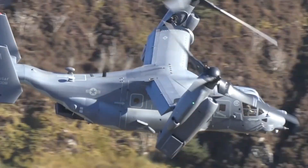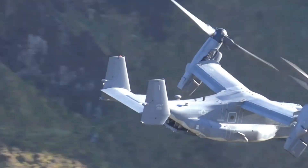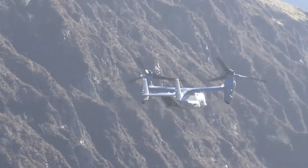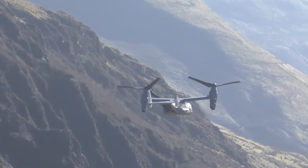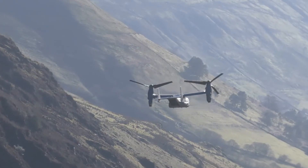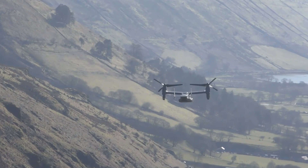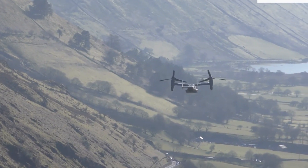It is classified as a powered-lift aircraft by the Federal Aviation Administration. It is capable of carrying four crew members and a total of 32 troops. Once airborne, the nacelles rotate forward 90 degrees in as little as 12 seconds for horizontal flight, converting the V-22 to a more fuel-efficient, higher-speed turboprop aircraft. Pilots describe the V-22 in airplane mode as comparable to the C-130 in feel and speed.